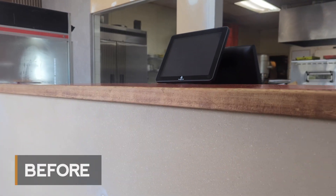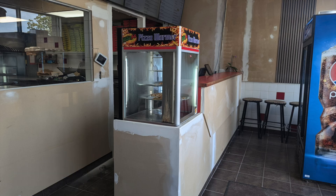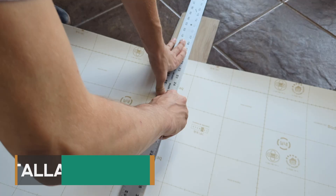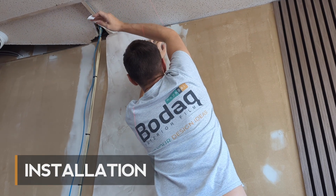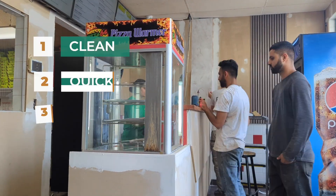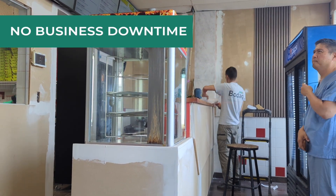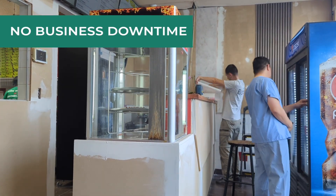Welcome to Pizza 64. Recently, they transformed this space with Bodak Interior Film, all while keeping the doors open for customers. Bodak's installation process is designed to be clean, quick, and noiseless — an ideal choice for busy businesses looking to refresh their look without sacrificing time or productivity.